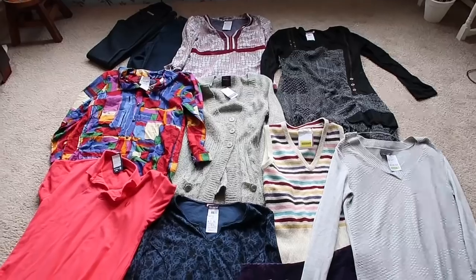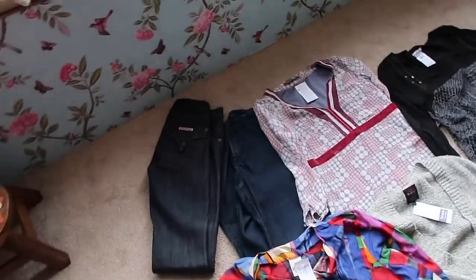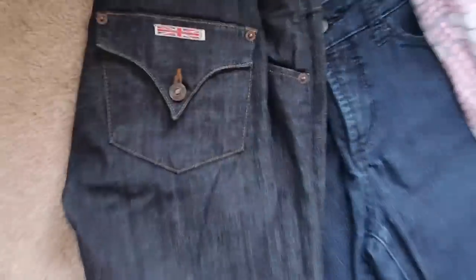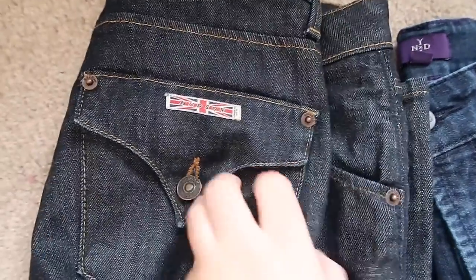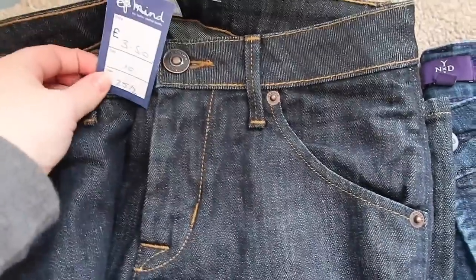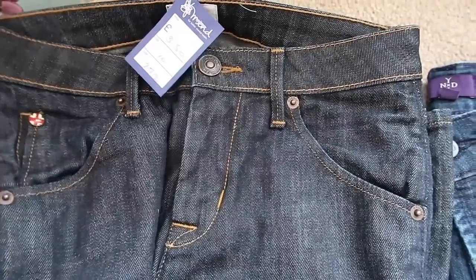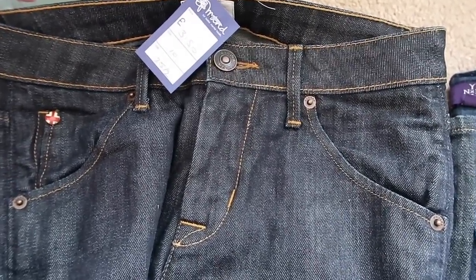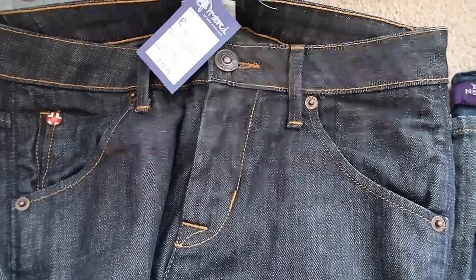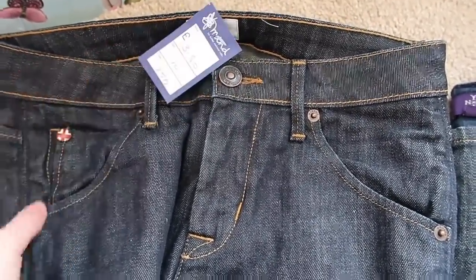From here on out we are all clothes. So Hudson — it's a US brand of jean. I paid £3.50 for them. I don't see them that often and it's a size 10, so it is a small size. I have seen people get between £20 and £30 for these in a size 10, so hopefully around that mark.